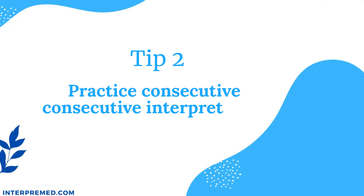Tip number two: practice consecutive interpretation every day. This has to be the most important tip on the whole list. A big portion of your grade in the oral exam goes to consecutive interpretation. This interpretation mode is very demanding and requires a lot of hours of practice to be able to do it well. You should also practice simultaneous and sight translation, but the bulk of your time should go to consecutive interpretation. This makes a lot of sense because in real life encounters, you use consecutive interpretation most of the time.